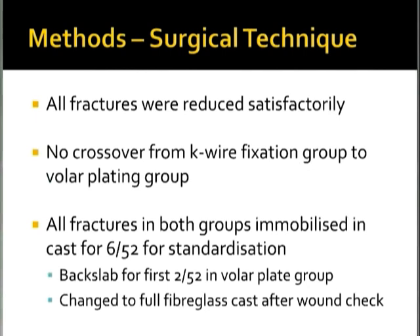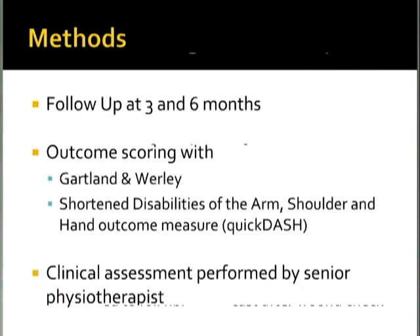Importantly, all fractures in both groups were immobilized in a cast for six weeks. In the volar locking plate group there was a back-slab for the first two weeks, then changed to a full fiberglass cast after the wound check — so even the volar plated fractures were all immobilized. Patients were followed up clinically at three and six months. Outcome scores used were the Gartland-Worley, the Quick DASH, and clinical assessments performed by a senior physiotherapist.